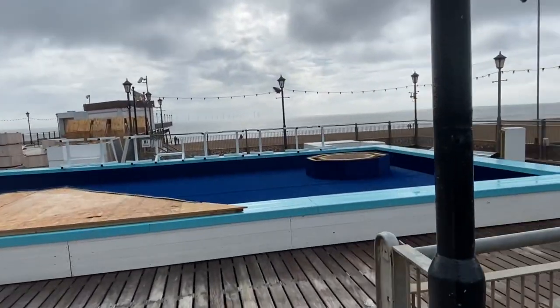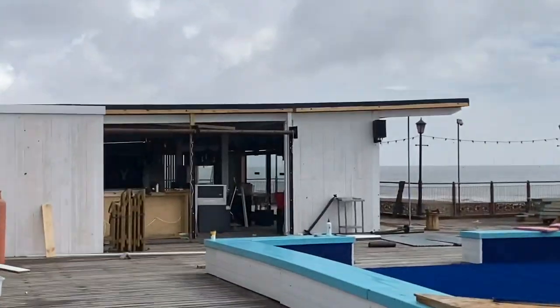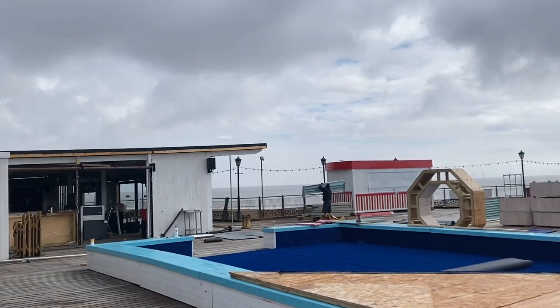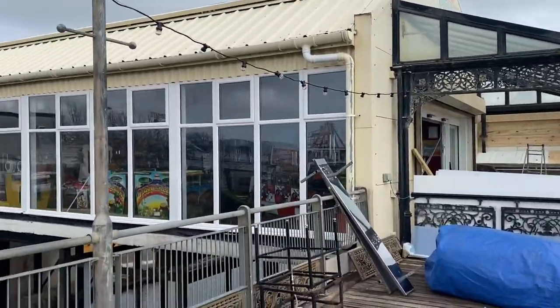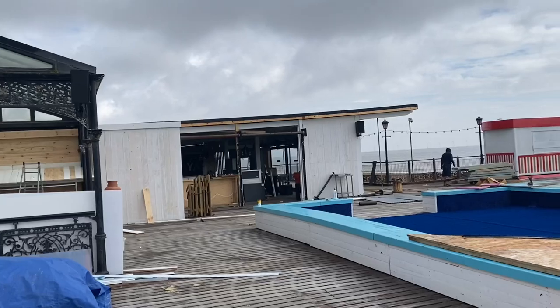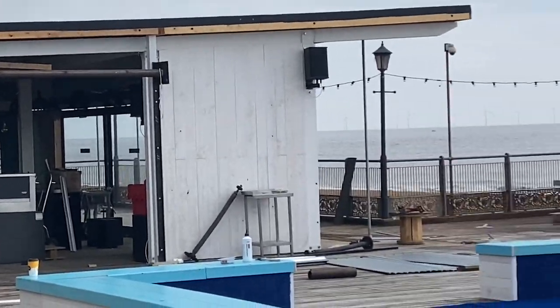This is going to be where the water is and where you can sit around the tables, as I showed you in the other pier update. The bar's inside — they're definitely cracking on with it now. There you go, it's looking nice inside with all the lights around and everything.